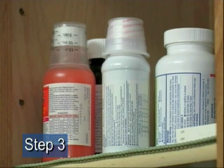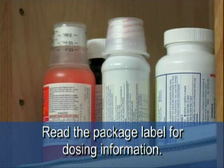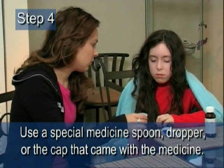Step three: the dose of medicine you give your child depends on your child's age and weight. Read the package label for dosing information. This way you will be sure to give the right amount of medicine.